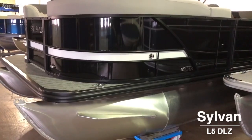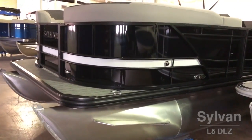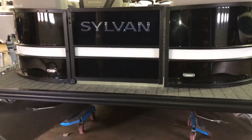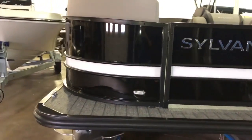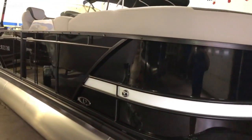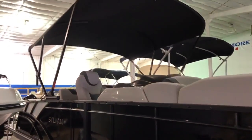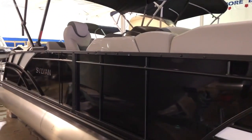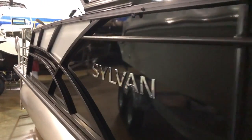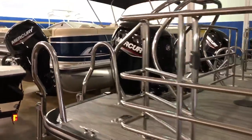Here we have a Sylvan L5 DLZ Onyx with white accent, light and dark gray interior pontoon, gray teakweed flooring, blackout package, black rails, and ski tow bar.